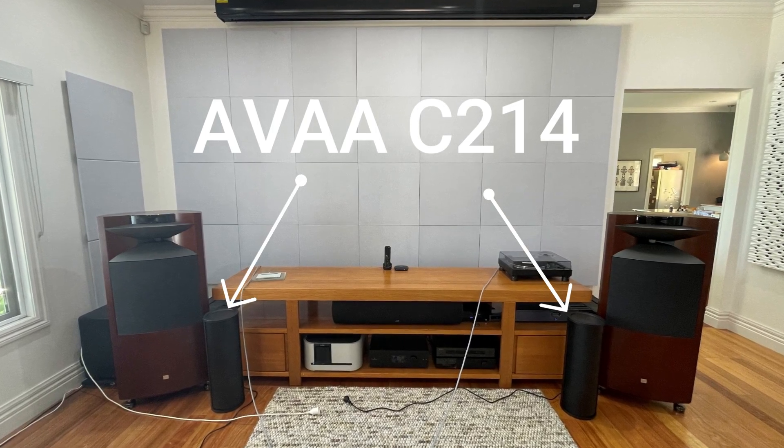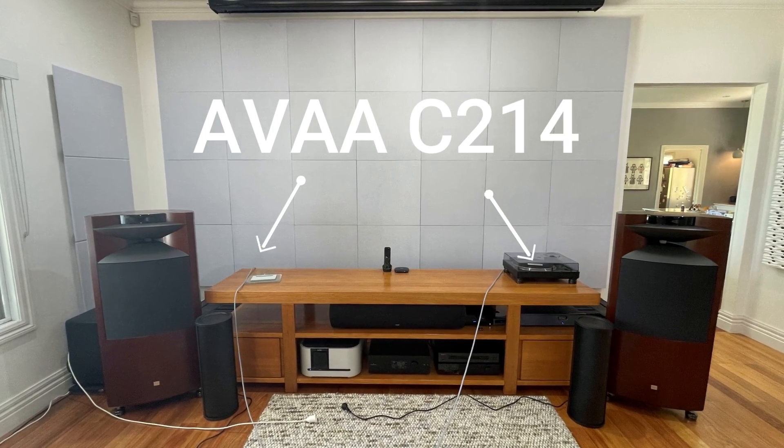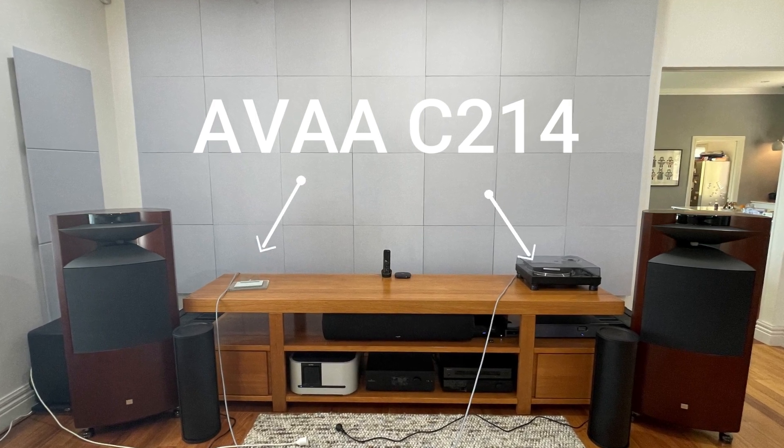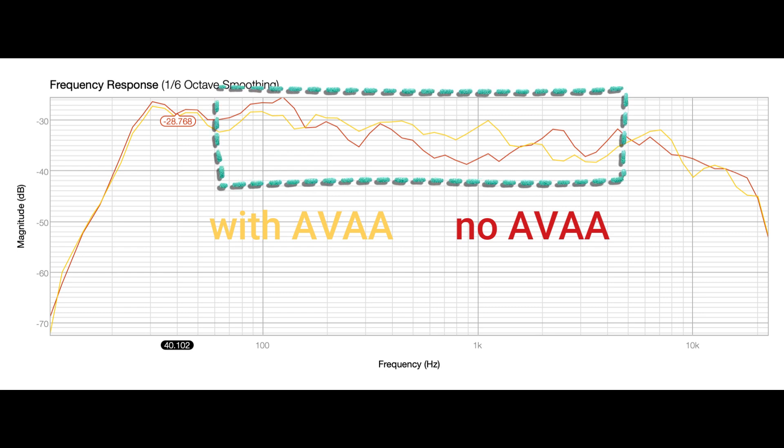The fatal units are expertly positioned to manage low frequencies and optimize acoustic performance. Notice how the frequency response is more balanced with the AVEI C214, delivering a smoother and more accurate sound experience.